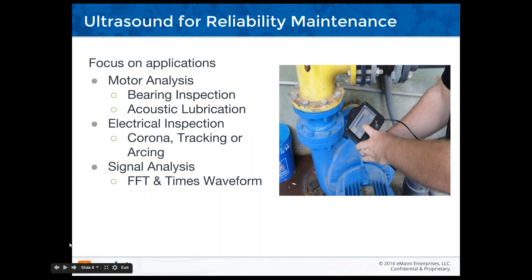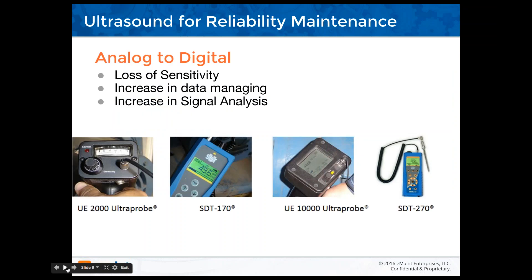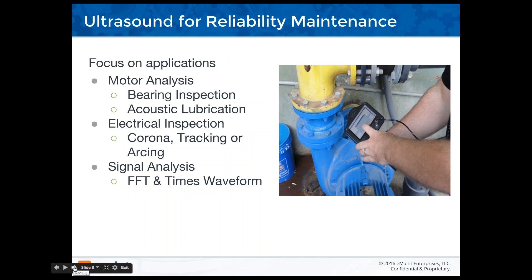Acoustic lubrication took two people at that time but we could accomplish it. Electrical inspections came later in the mid-1990s — the first time listening to corona, tracking, and arcing. I knew at that time this was something that could save lives, prevent a loss of a panel, or a loss of an apparatus. Signal analysis — FFTs and time waveform — has been promoted more widely over the last few years. People are getting more used to taking a WAV file and playing it back through waveform, or using their own spectral analyzer with their own vibration unit.